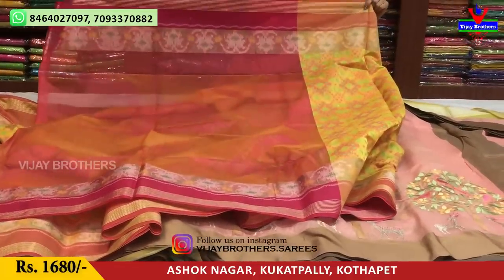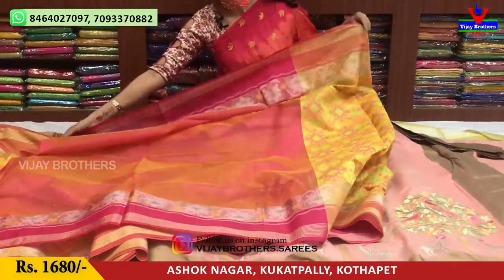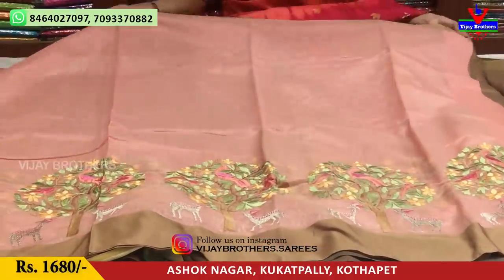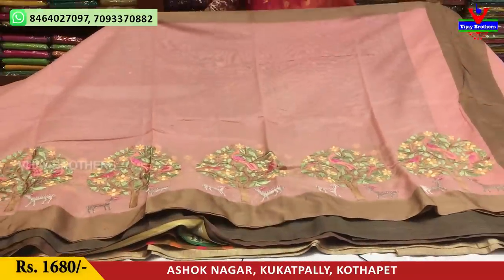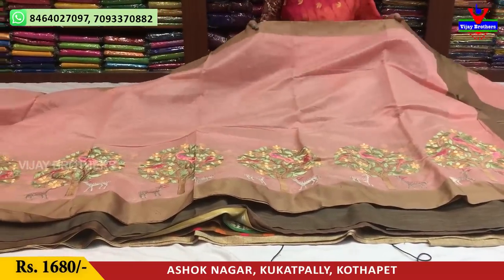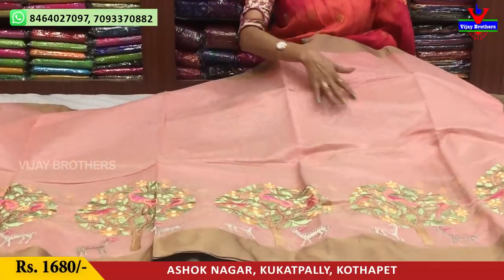We added the same borders in the blouse. Next, we will show you the same borders. This is the onion pink color, same cost. This has the same borders in the blouse. We also added the plain borders in the middle part.